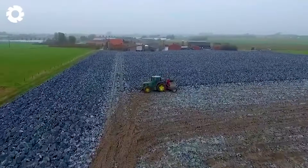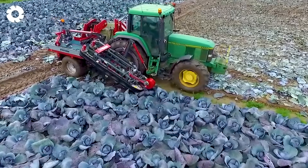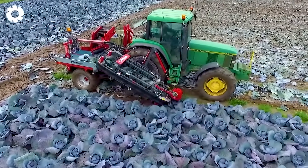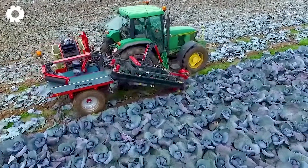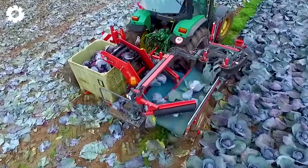Worldwide, over 200 types of harvesters have been developed and tested, contributing to the modernization of agriculture. Among them, the cabbage harvesting industry stands out with specialized machines that enable quick and efficient harvesting, supporting large-scale processing operations.